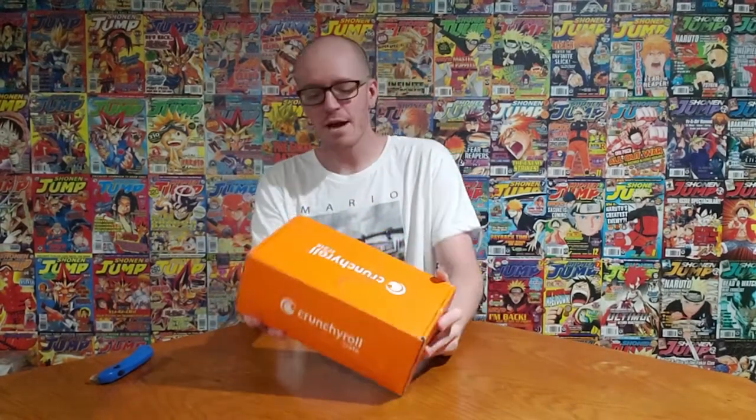Hey, what is up you guys, Sam from Otaku back again. We got another crate entering the battle — this time it's the Crunchyroll crate. Not only do they have a Loot Anime crate, now they have a Loot Anime Crunchyroll crate, which are two separate things.